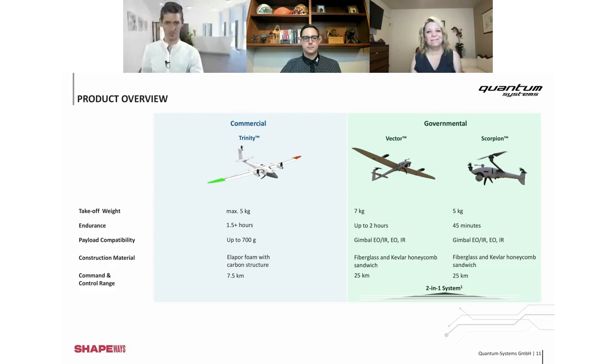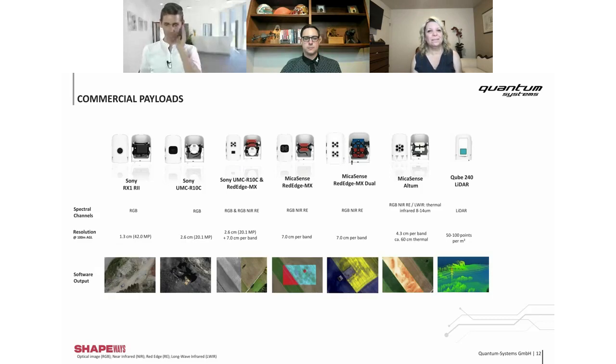Quick specs overview: Trinity is five kilograms, Vector is seven kilograms. Now for the cameras — you can see Sony cameras, MicaSense cameras, and also a LiDAR system. We have many different options. The sample pictures at the bottom show the data we get out of the drone. As an engineer, I'm super happy about drones and technique, but for the customer what counts is definitely the images — the outcome. That's why we offer so many different camera systems.